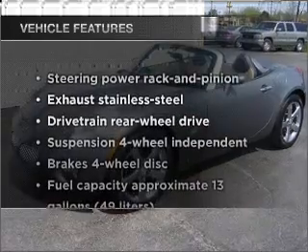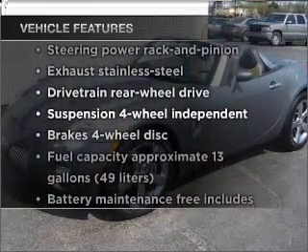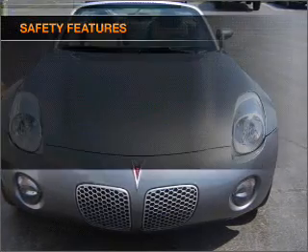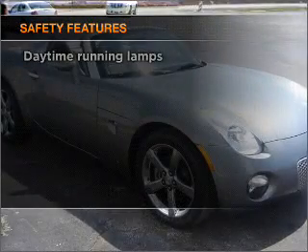Plus, enjoy these notable features that are included in this ride: power door locks, power windows, power steering, cruise control, and for your peace of mind, the following safety equipment is included.